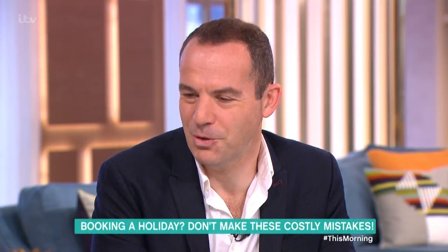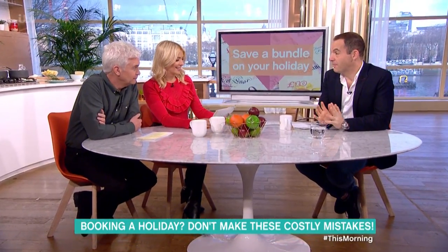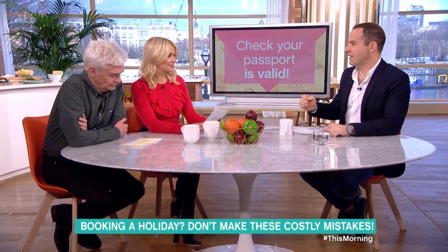If you're planning to head off on holiday this year, don't do anything until you've listened to Martin's advice. Good morning. We're starting off with the most important thing: passports when you're travelling. Passports tend to last 10 years, but you need to check when yours is out of date. If it's less than six months, there are many countries that won't let you in.